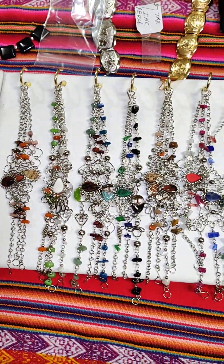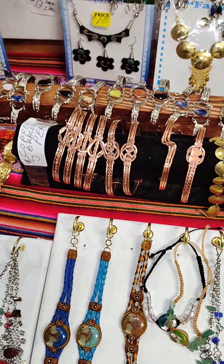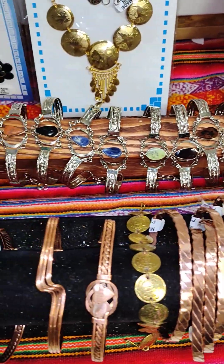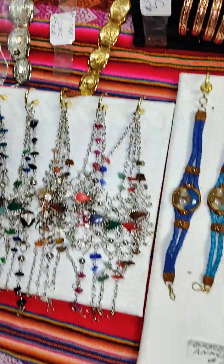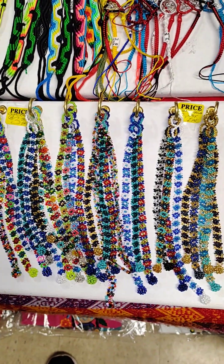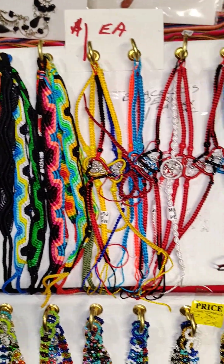Bracelets from Peru, handmade, for $5. Copper bracelets from Peru, also $5 — we'll be having many more of those. And these beautiful bracelets from Peru for $5. Anklets, $5. Beautiful bead Guatemalan bracelets for $3, and a nylon bracelet made in Peru for $1.